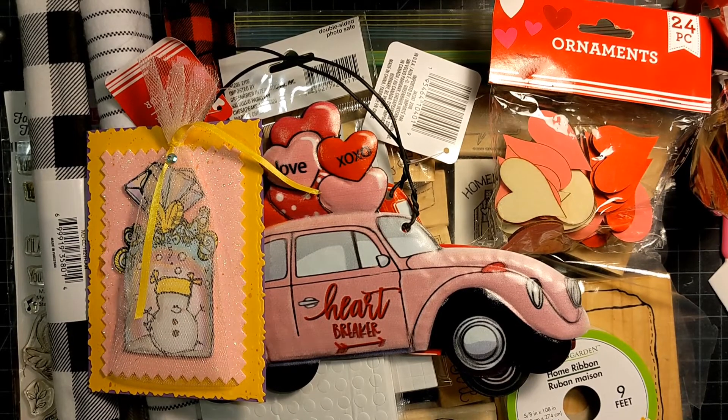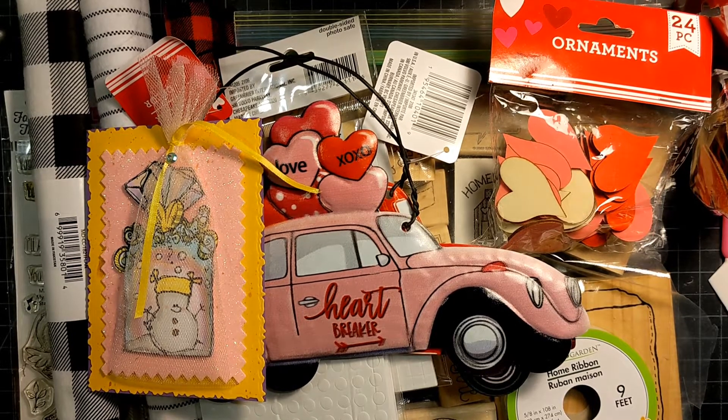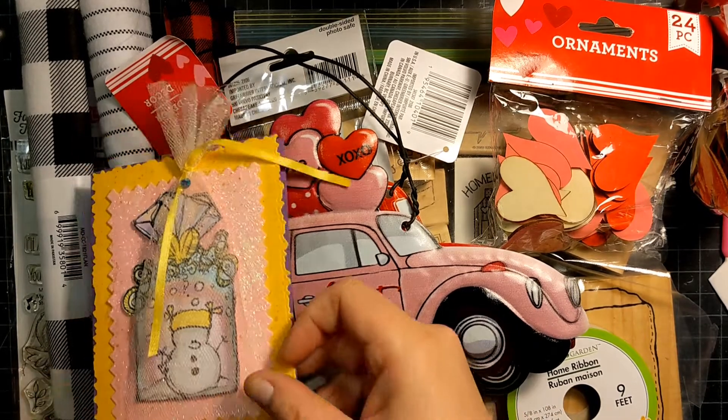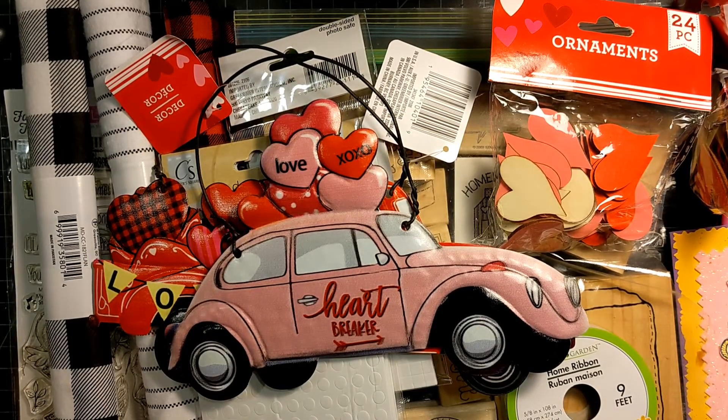Hello friends, this is Janet with Phantography Makes and I'm coming on to show a little Dollar Tree haul and a little haul from D-Stash Cellar on Instagram. I'm going to start with the Dollar Tree stuff because I found some Valentine's Day things.